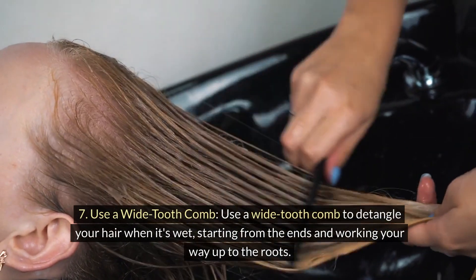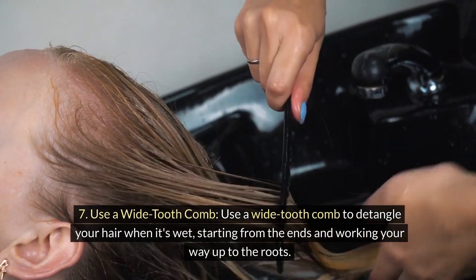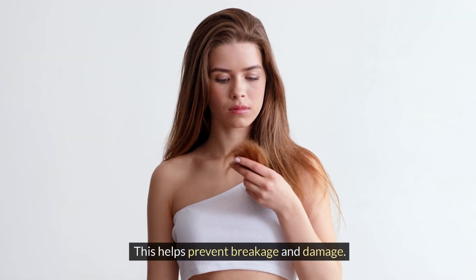7. Use a wide-tooth comb. Use a wide-tooth comb to detangle your hair when it's wet, starting from the ends and working your way up to the roots. This helps prevent breakage and damage.